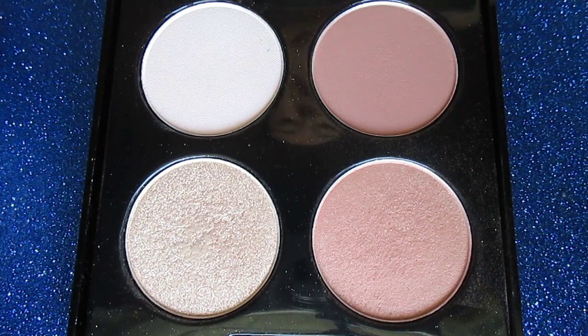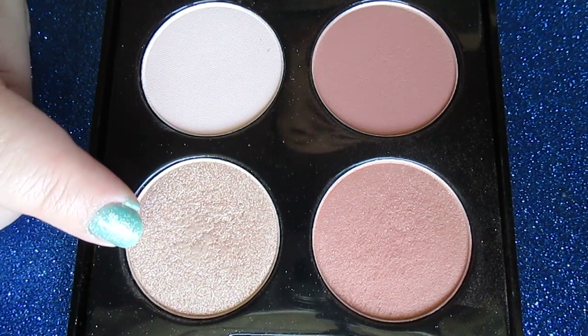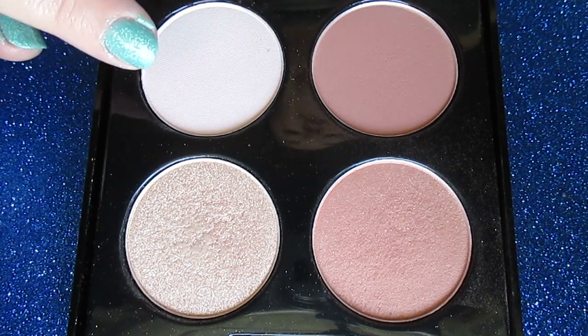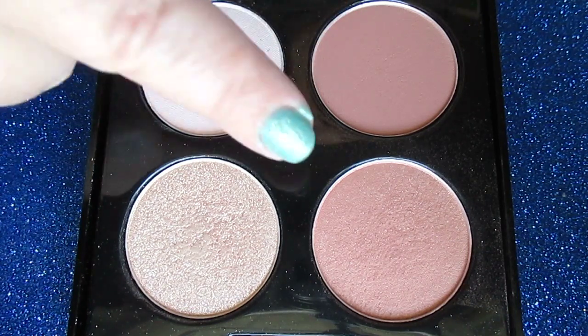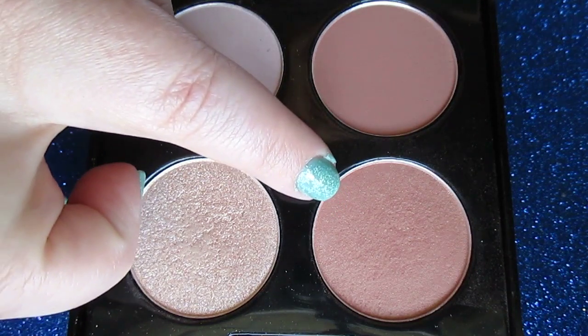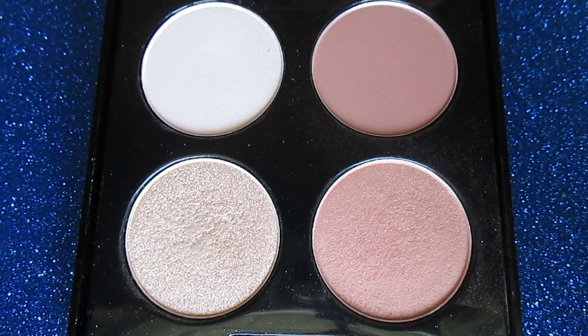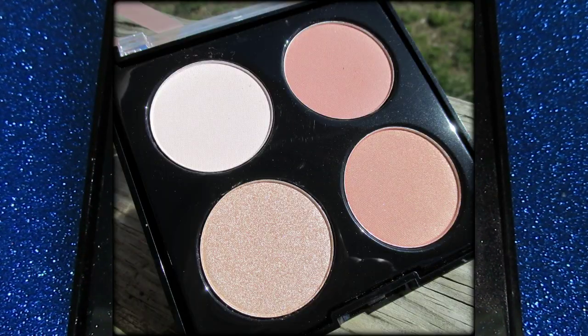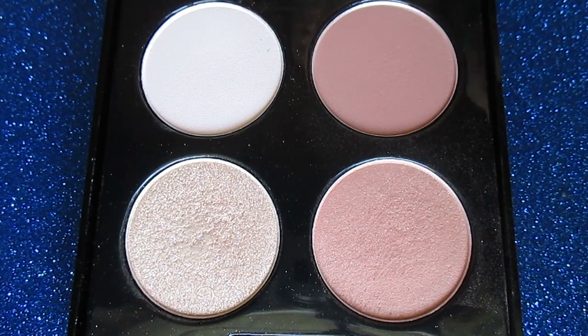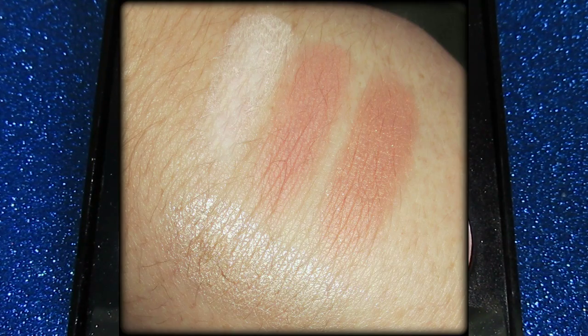In this blush palette you get a definite highlight shade and two matte shades. One of those could technically be used as a highlight shade as well. You also get a more shimmery blush with golden undertones. I love a peachy golden undertone blush — perfect for pale skin. I especially love this matte shade too, which is typically the shade I wear, so this was perfect for me at $3.